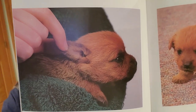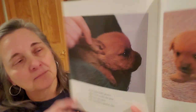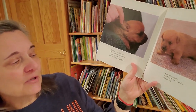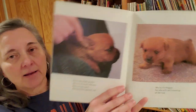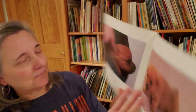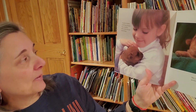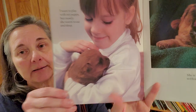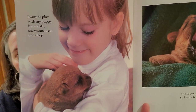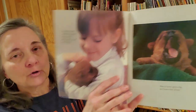Every day, Dolly grows. She is two weeks old now. Her eyes are open. Her ears have opened, too. She is a lot bigger, but she still can't stand up all the way. I want to play with my puppy, but mostly she wants to eat and sleep. She is busy growing, so I leave her alone.